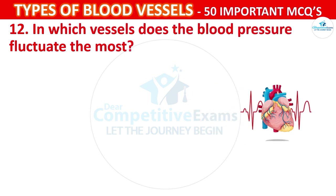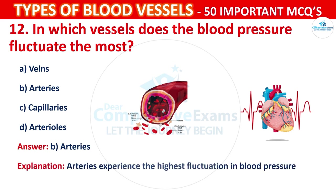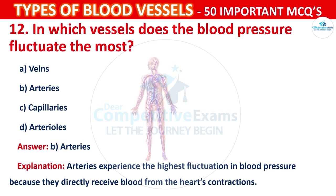Question number 12: In which vessel does the blood pressure fluctuate the most? Your options are: Veins, Arteries, Capillaries, or Arterioles. The correct answer is B, that is arteries. Arteries experience the highest fluctuation in blood pressure because they directly receive blood from the heart's contractions.